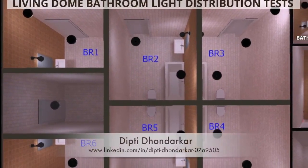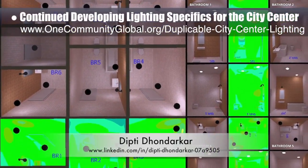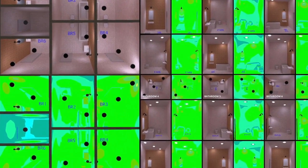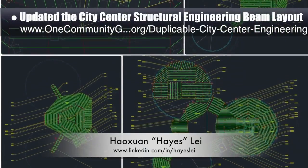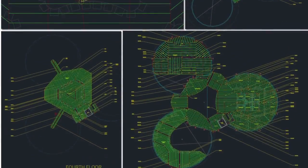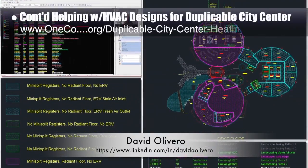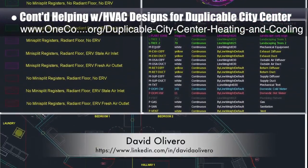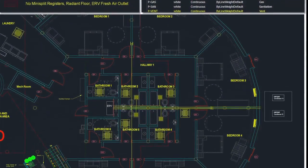The core team working with Dipti Dondarker, electrical engineer, continued developing the lighting specifics for the city center. This is Dipti's 83rd week volunteering on this task, focusing on finishing placement and testing of the living dome bathroom lights. Hayes Lay, structural engineer, created the beam layout and labeling system along with an initial proposal for improving it. David Olivero, mechanical engineer and data scientist, completed his 24th week on HVAC designs, adding zone colors, layers, legend, ERV ducting, diffusers, and mini-split refrigerant lines in AutoCAD, and updating the master template.